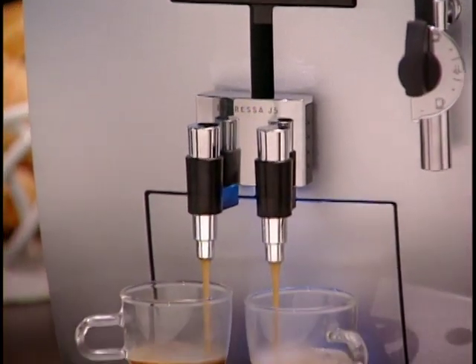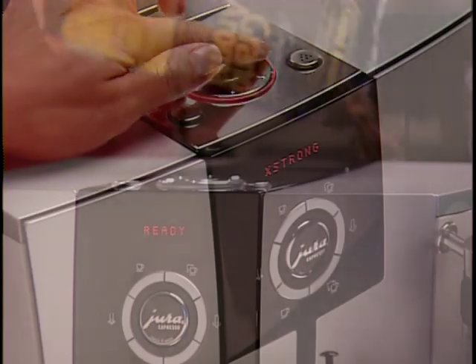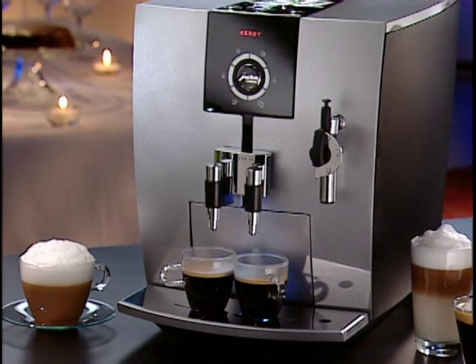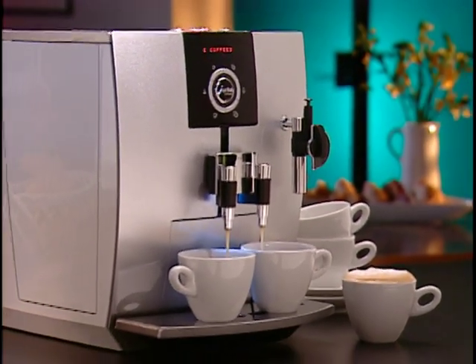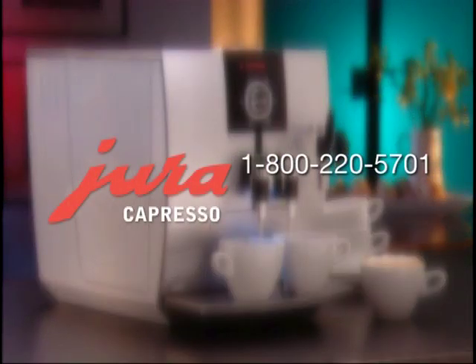The Jura Capresso Impressa J5 makes your coffees the way you want them — it's smart, user-friendly, and brews all your coffee drinks perfectly every time. It's the perfect system, perfect taste. Should you have any further questions regarding your J5's use and care, please see your local Jura Capresso dealer, or contact the Jura Capresso customer service department at 1-800-220-5701, or ask your questions online at contact@capresso.com. You can also visit the website at www.capresso.com for additional product information.